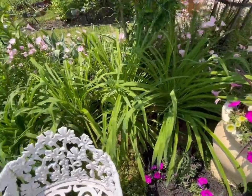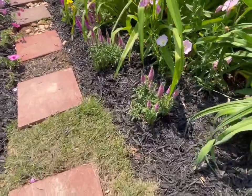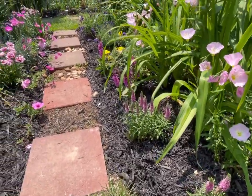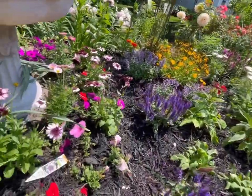On this side I have more day lilies in different colors. I planted speedwell here — I think this is the pink or the purple one. And more salvia.